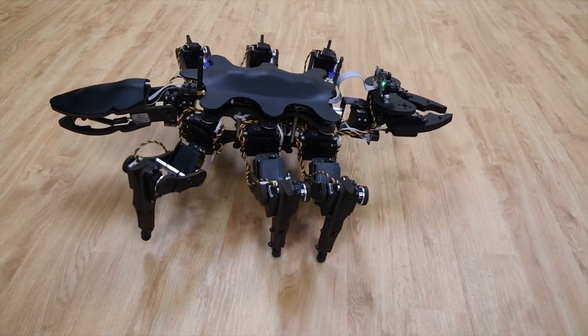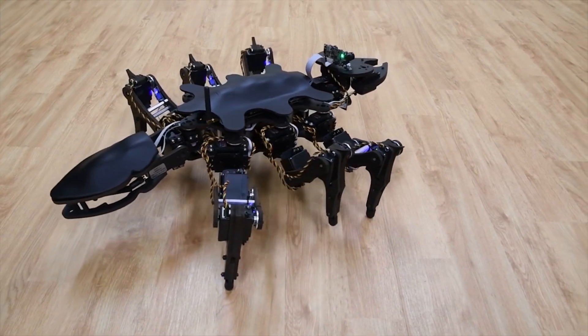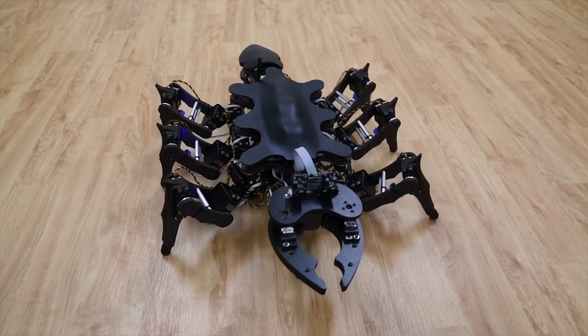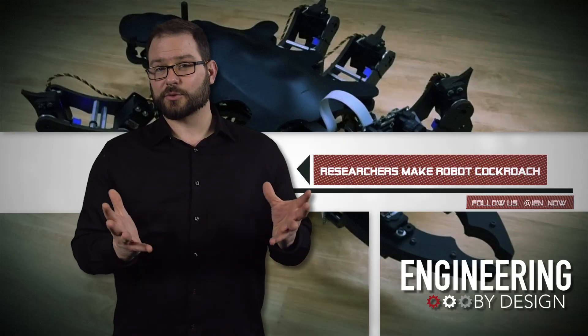According to the researchers, they have yet to crack how these complex movements are performed by such simple creatures. But the study could eventually lead to new ways to control multi-legged robots, or even a future that uses brain-computer interfaces. Plus, it's creepy looking.